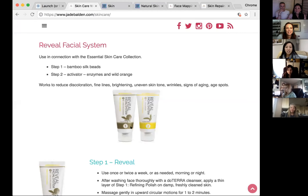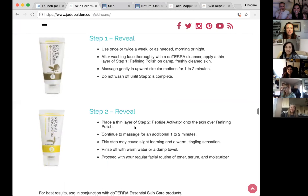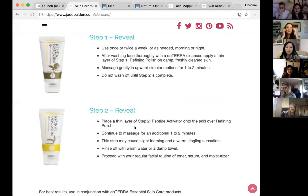Before-and-after pictures at convention show the difference after just one use. It's like a face polish — polishing and waxing your face. Your skin feels incredibly smooth afterward. A participant said she almost washed off step one before applying step two — make sure you do both steps. Once a week to twice a week is the recommended frequency.